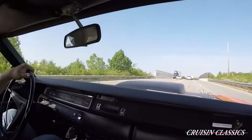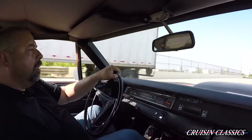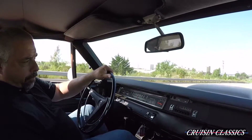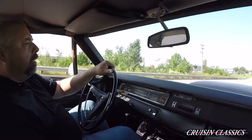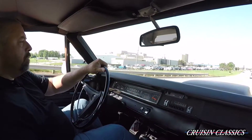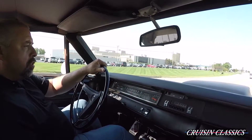This car has the original carburetors on it with the correct numbers and date codes. It has the original 054 max cooling radiator in it. The engine and transmission are numbers matching, and the transmission shifts very smooth.